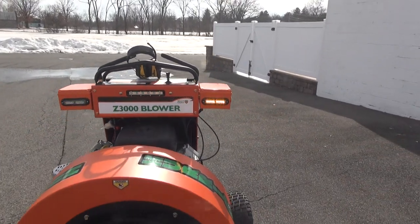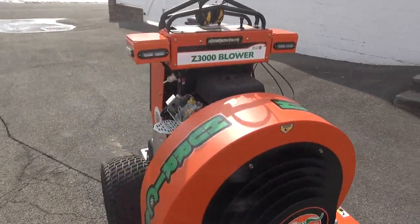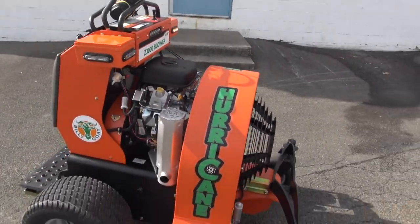The Ferris is maroon red and the Billy Goat is more of a Kubota orange — a brighter color than the Ferris red or the old Hurricane red. It came with the LED headlight and I added my safety strobes as I do on all my equipment. On this machine, this is equivalent to about 10 to 12 backpack blowers.